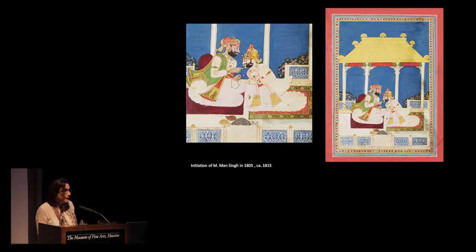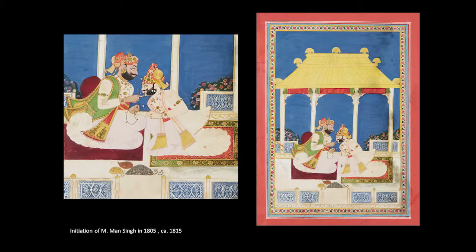Right in that period, in 1805, Man Singh gets initiated into the Nath religious tradition. He's being initiated here by his guru, whose name is Dev Nath. Man Singh brings his guru Dev Nath to Jodhpur from Jalor, as well as various members of his family, and he turns them into this elite power. Depending on the year, they receive between one tenth and one fifth of the entire treasury of Jodhpur — they become incredibly wealthy and very powerful.